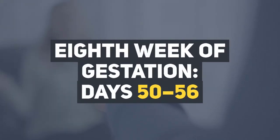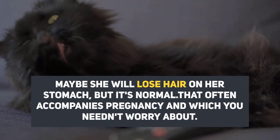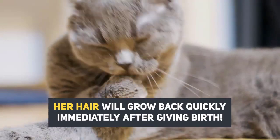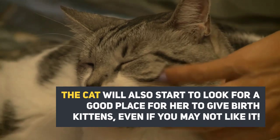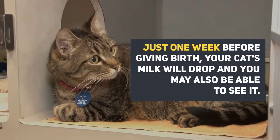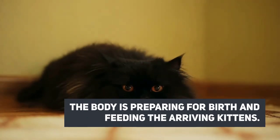Eighth week of gestation, days 50 to 56. Her nipples are large and noticeable. She may lose hair on her stomach, but that's normal — it often accompanies pregnancy, and her hair will grow back quickly immediately after giving birth. Her appetite could drop dramatically. The cat will also start to look for a good place to give birth, even if you may not like it. Just one week before giving birth, your cat's milk will drop and you can be able to see it, as the body is preparing for birth and feeding the arriving kittens.